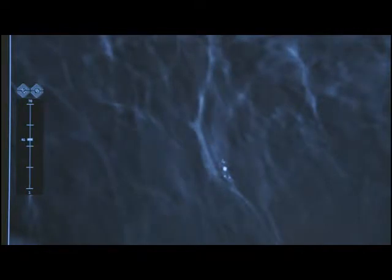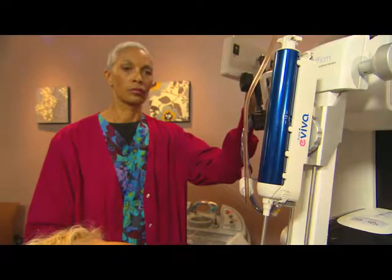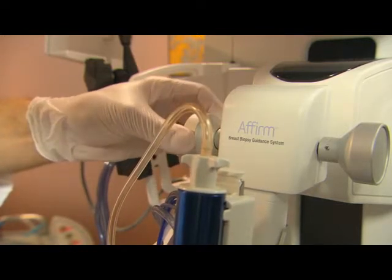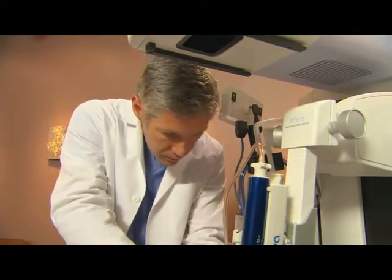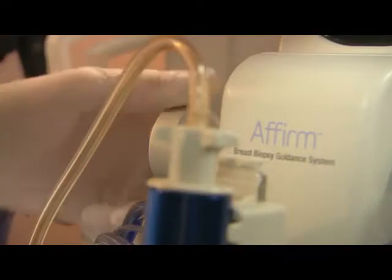The physician scrolls through the 3D scan and marks the target area on the screen. This gives the system a set of numbers to precisely position the biopsy device. Once the biopsy device is perfectly positioned, your physician will clean and numb your breast, and then make a small incision. This is when it's important to hold very still.